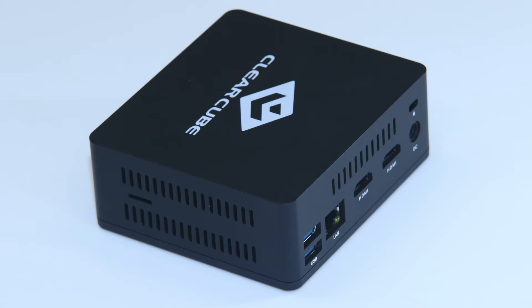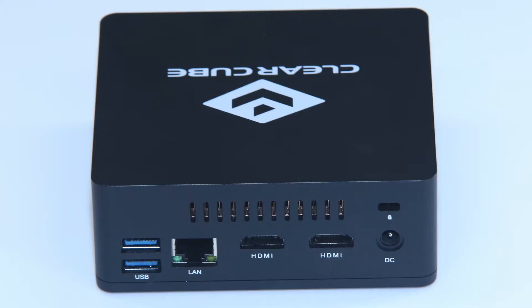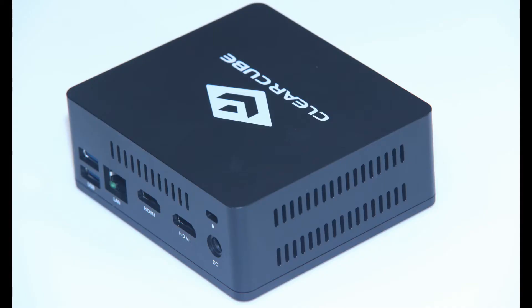one GBE LAN, one audio jack, and two HDMI ports, and a TF card reader for external storage expansion.